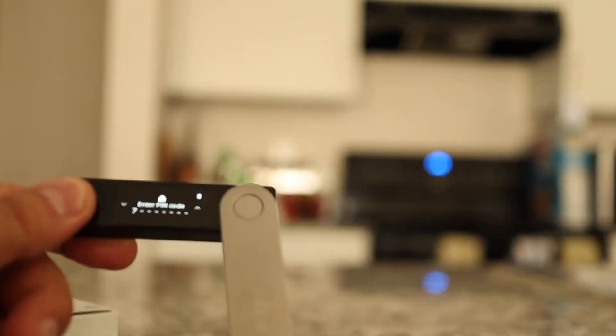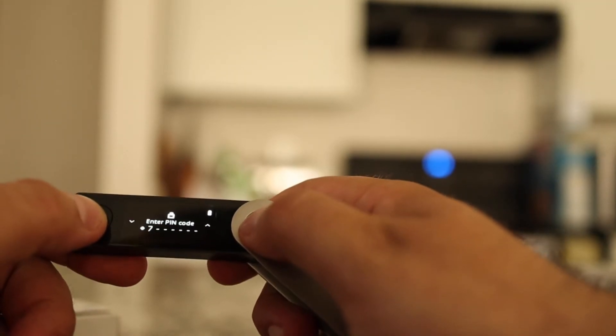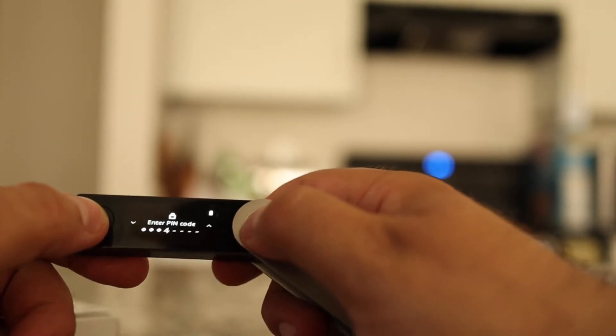To get into the device itself and make any modifications, there is a PIN code that you set up at the start. Really, the only time you would need the passphrase is if you need to recover your crypto to another device, if you lose the device, or if you break it.